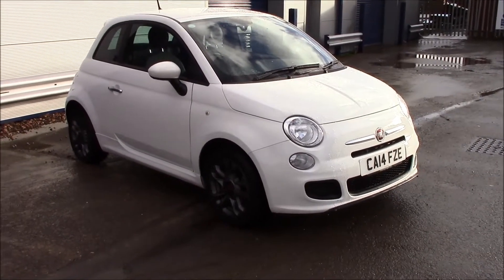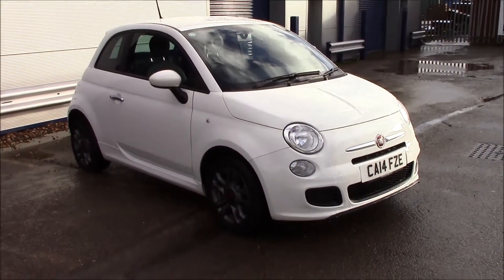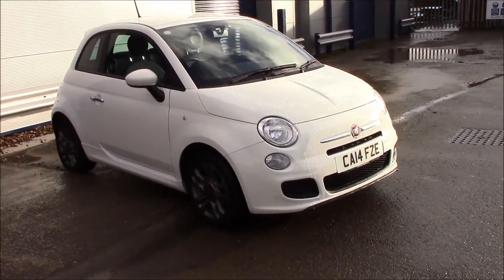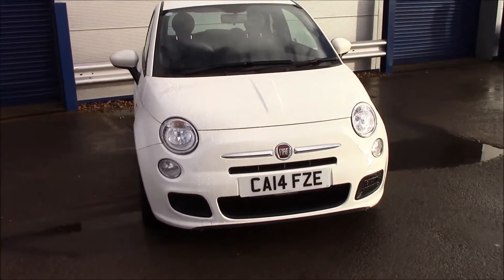Welcome to Wessex Garages, Panath Road in Cardiff. Today we have the Fiat 500 Sport — a three-door hatchback in Bossanova White. This vehicle was registered in 2014 and it's on tax band C, which comes to £30 per year only.